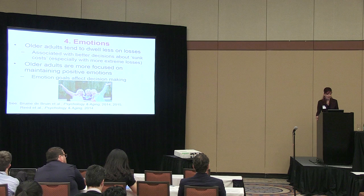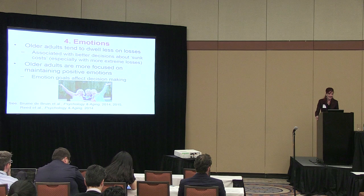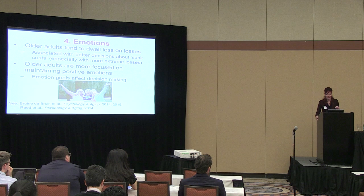Older adults are also more focused on maintaining positive emotions, fitting with Laura Carstensen's socio-emotional selectivity theory — people recognize that life is short and want to make the best of what's left, focusing them on positive emotions. Emotions are increasingly important to decision-making, and emotion goals can affect decision-making because older adults focus more on positive information. That may be okay as long as the positive information gives them everything they need to make informed decisions.